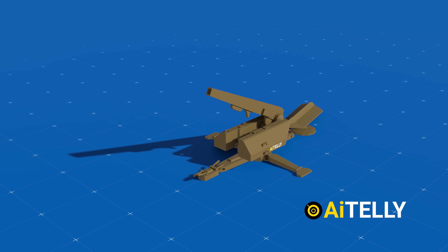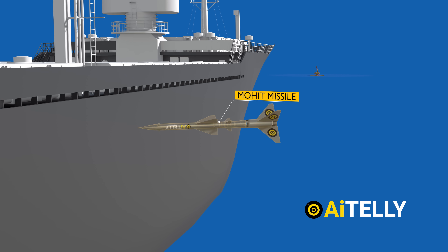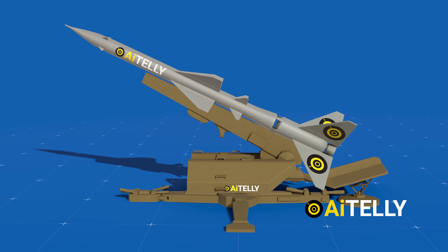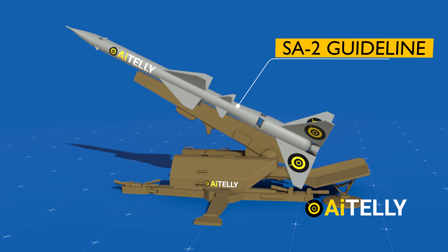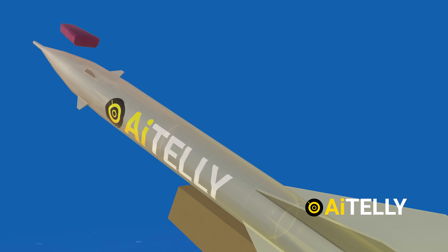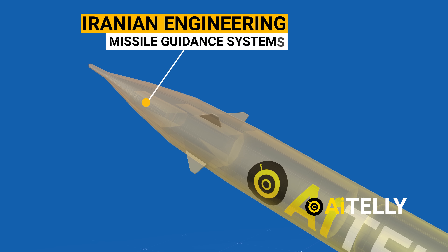They utilize a surface-to-air missile repurposed to target ships, designated as the Mohit missile. Remarkably, this missile is a Soviet creation — the S-75 Dvina, or SA-2 Guideline. Dating back around 70 years, it underwent a transformation through Iranian engineering to incorporate advanced missile guidance systems.